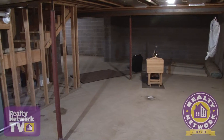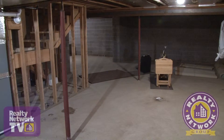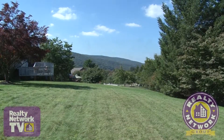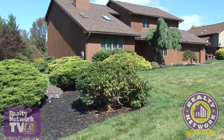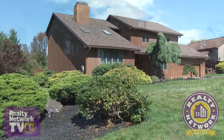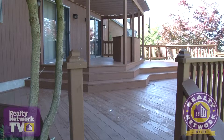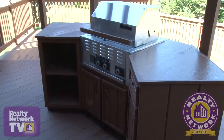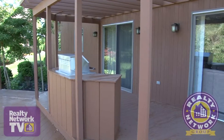The lower level awaits your finishing touches and provides plenty of options for future design and storage. As promised, let's take a closer look at the grounds of this home. It's located on a quiet cul-de-sac and is surrounded by professional landscaping. At the rear of the property we find an inviting multi-level deck. This large area features an island with a large built-in gas grill — a perfect area for three-season entertaining.